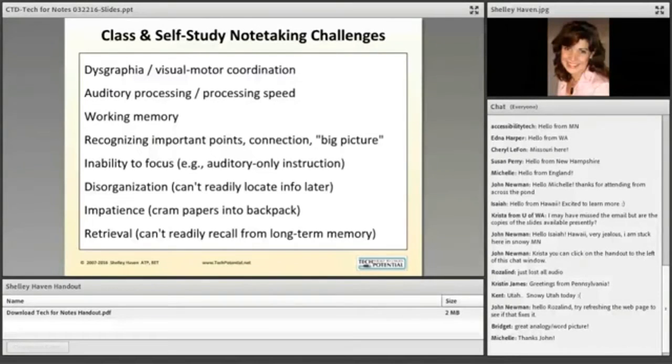Working memory is very definitely used when taking notes — you're holding information in auditory or visual working memory so you can manipulate it and then write, type, or distill it. Recognizing important points is also challenging: should I just write down everything the teacher says? Understanding the big picture helps you know what to capture. Attention issues like ADHD can be a challenge, especially for auditory information. And then there's the long-term retrieval issue — something I learned last year that I now need to apply. How do I pull that back up if I didn't write it down?